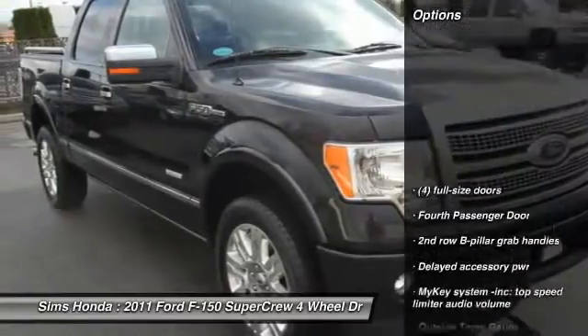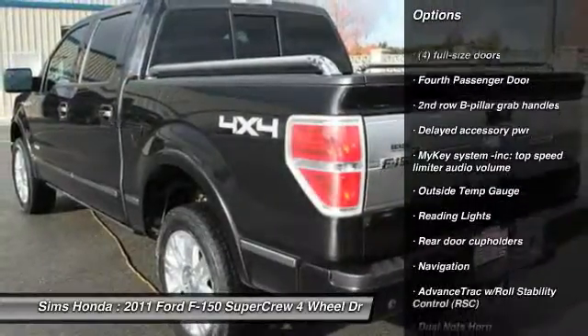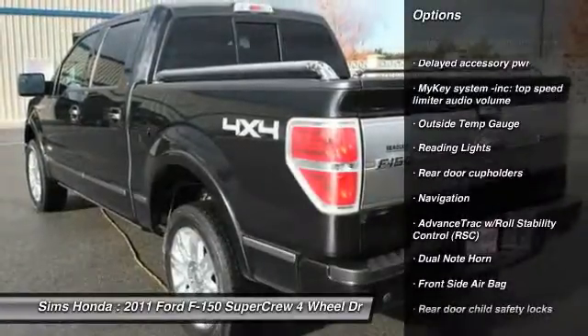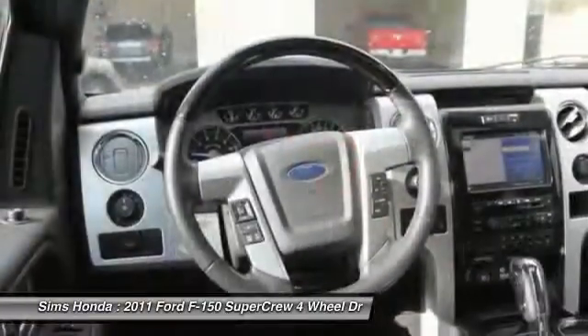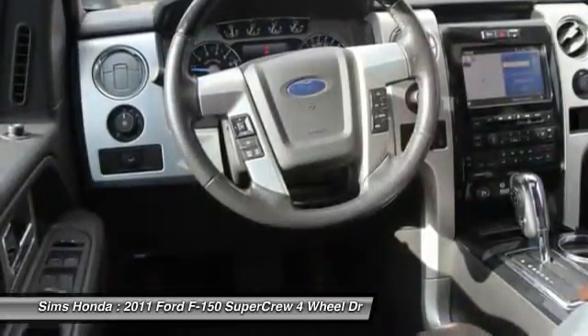Here are some of this vehicle's great options: four-wheel drive, traction control, stability control, anti-lock braking system, navigation system, two-ton jack, driver airbag, power steering, and four-wheel disc brakes.